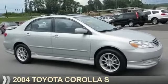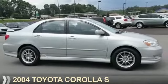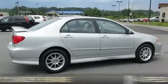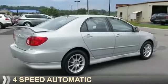Presenting the 2004 Toyota Corolla. It's powered by front-wheel drive, a 1.8-liter four-cylinder engine, and a four-speed automatic transmission.